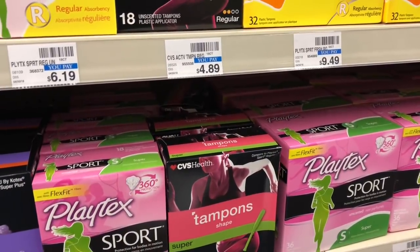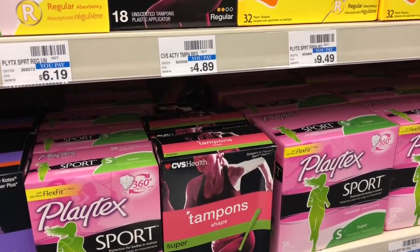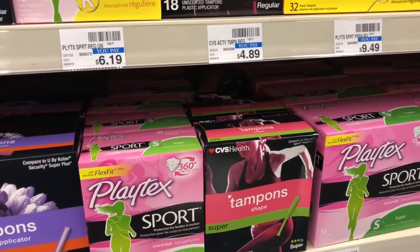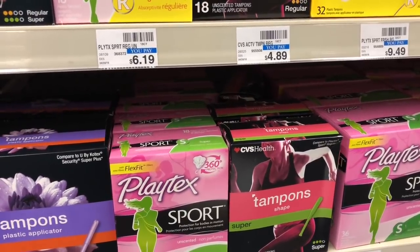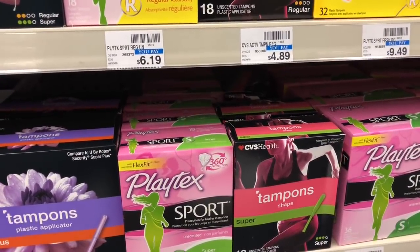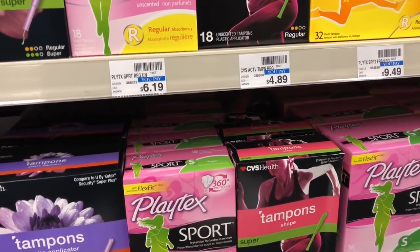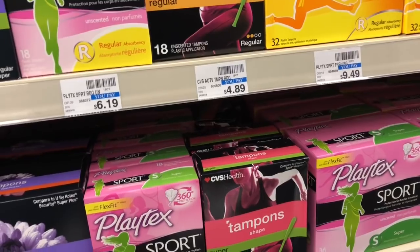Playtex, Carefree, and Stayfree are going to be on sale buy one get one half off, and when you spend $12 you get a $3 Extra Care Buck. Pick up one of the sports jumbo pack — $8.99 at my store — and one of the Playtex Sports 16-pack at half off. Use two of the $1 off one coupons available on playtex.com (link in the Google document). You'll pay $9.98 but get back $3 in Extra Care Bucks, making your final cost $6.98 or $3.49. With a CVS CRT for $2 off $8 tampons or pads, you'd pay $7.98 but get back $3 in Extra Care Bucks, making your final cost $4.98 or $2.49 each — decent since you're getting the large 36-count and 16-count.